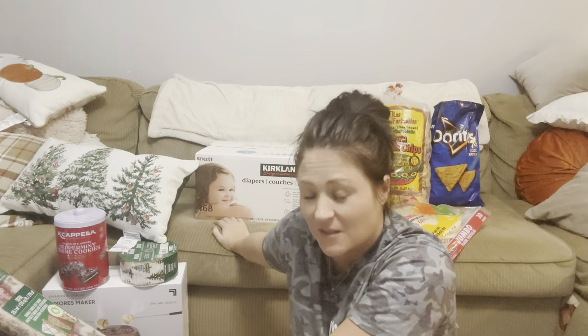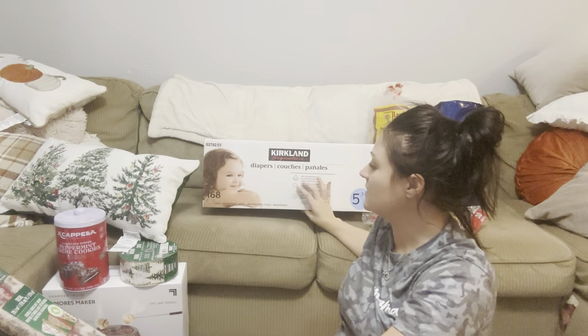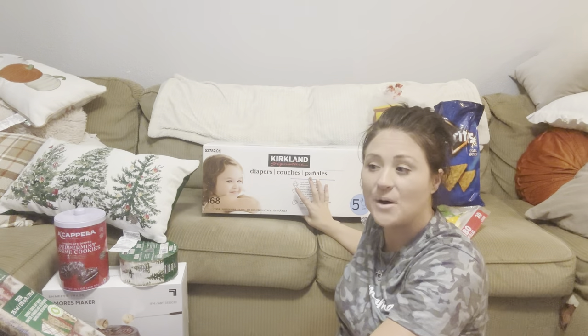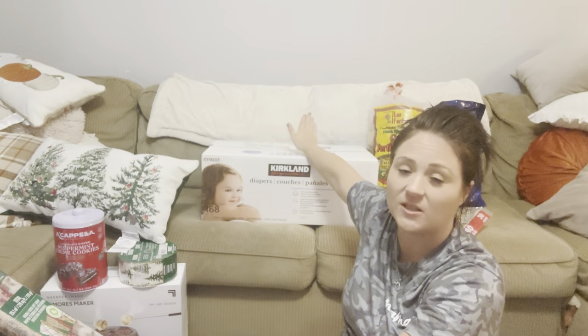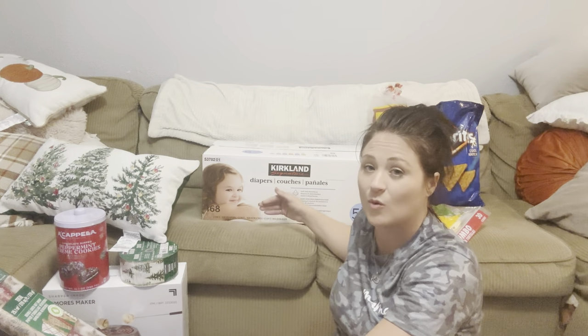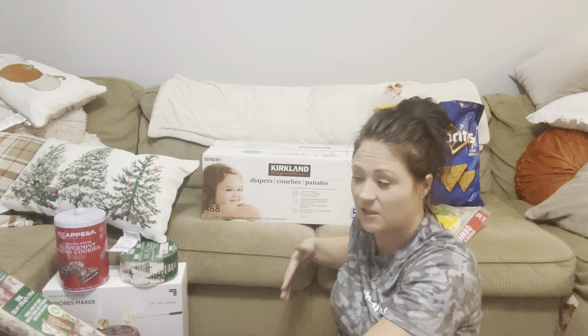Even though I said I'm potty training, she did still need diapers. I got some of these ones because there were more in the pack. She's only been able to use Huggies because she gets bad rashes, but I asked if I could return them if they give her a rash and they said yes. We tried a different brand once before when she was really little and she got a rash, so we'll see. If she gets a rash I'm returning them and buying Huggies.